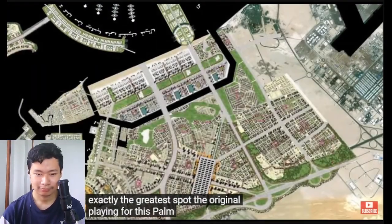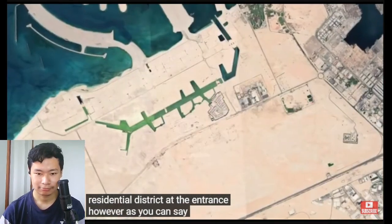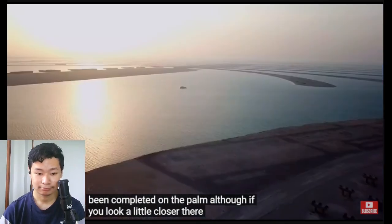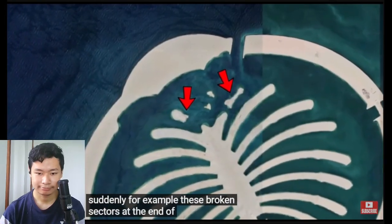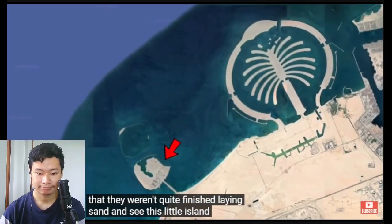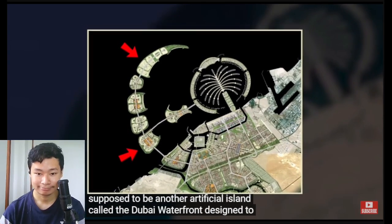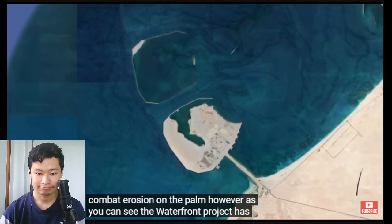The original plan for this palm included a new residential district at the entrance, however, they never really got there. Some sand and road work was completed on the palm, though if you look a little closer, there are signs showing that the project had to halt suddenly. For example, the broken sectors at the end of the palm indicate they weren't quite finished laying sand. A small island to the southwest was supposed to be another artificial island called the Dubai Waterfront, designed to combat erosion on the palm — however, that project has also since been abandoned.